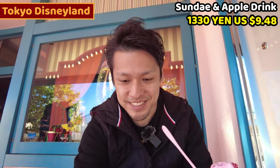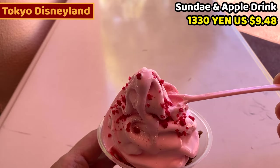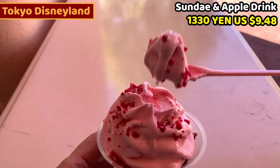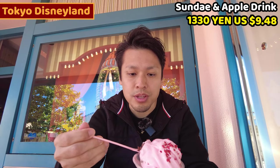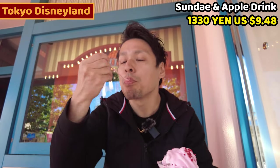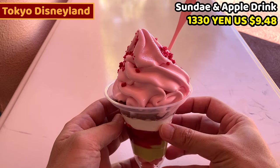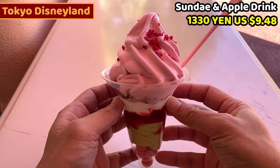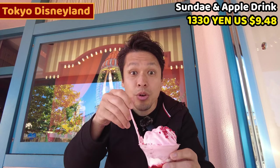Itadakimasu! This is strawberry flavored soft serve. It's not too strong in strawberry taste — it's fragrant. Underneath is a chocolate cream puff. It's so crunchy — this is a good dessert. I think many kids will love this one. Let's mix it up a little bit — I want the pistachio.